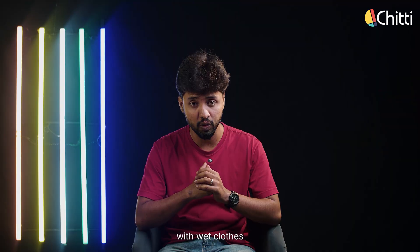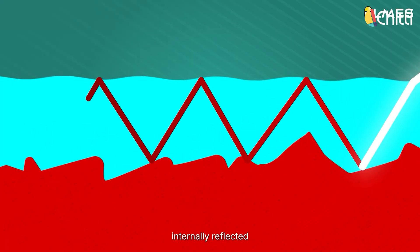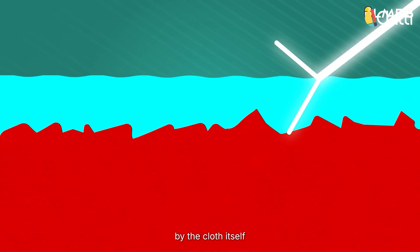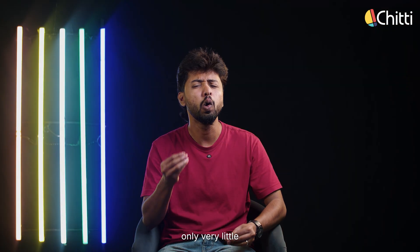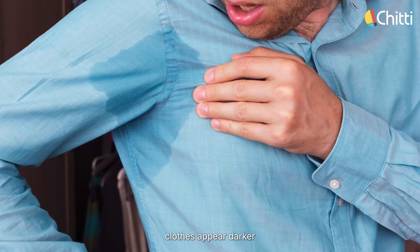The same thing happens with wet clothes. Some light enters the water film on the fabric and gets internally reflected. Some light is absorbed by the cloth itself. As a result, only very little light reaches back to our eyes. That's why clothes appear darker when wet.